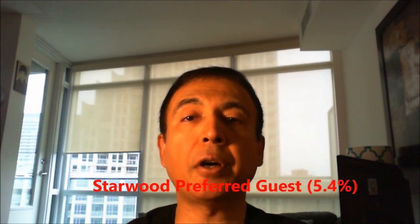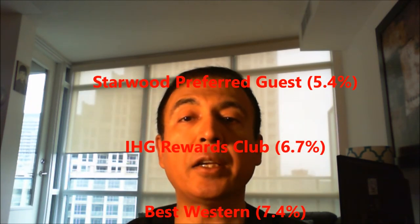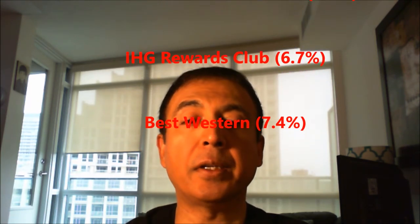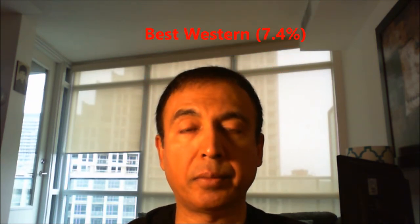The hotels giving you the least returns: first, SPG or Starwood Preferred Guest at only 5.4% return; second, IHG Rewards Club at only 6.7% return; and third, Best Western at only 7.4% return. To put these numbers into dollar value perspective, the best hotel Wyndham Rewards means if you're spending $100, your return will be $16.70 per hundred dollars.